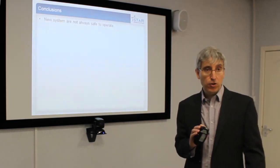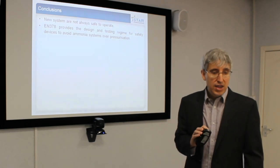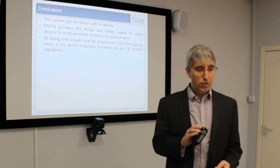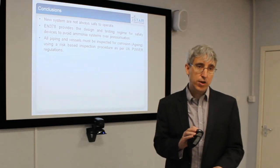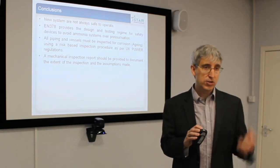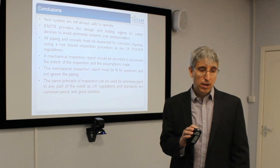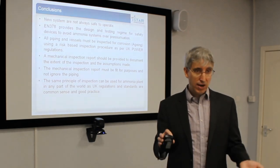In conclusion, systems are not always safe to operate — even if they have a Pressure Equipment Directive certificate and are CE marked. EN 378 tells you how to stop a system from over-pressurising and also tells you the inspection regime. The forgotten regulation, PUWER, tells you that you must inspect piping for corrosion. The HSE tells you that you should carry out risk-based inspections. You need to produce a proper inspection report — it's no point just looking and saying it looks okay. You must document what is out there and what you're doing. The report must be fit for purpose, not a one-pager. And the same inspections carried out here in the UK should be the same all over the world — while it is a UK regulation, it's just good practice.